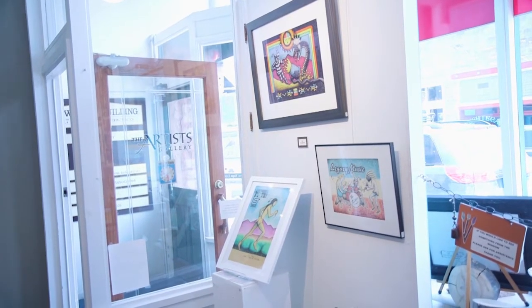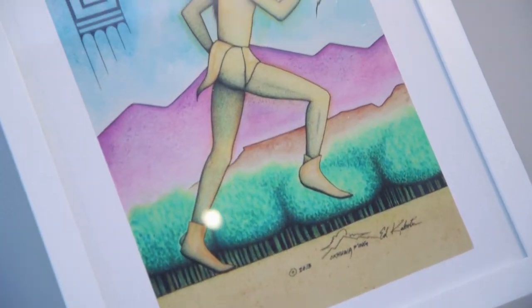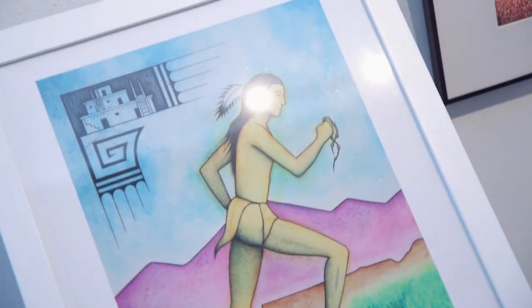Welcome to our journey through the world of Native American crafts. The Artists Gallery is a co-op of different artists who are able to sell their art through the gallery. A volunteer tells us how the art has evolved in the last 25 years.